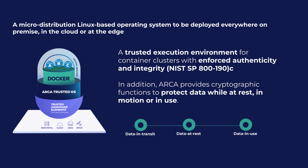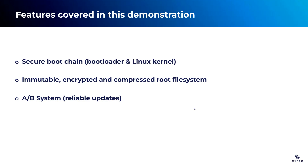Now that we have a brief understanding of ARCA Trusted OS, let's move forward and delve into the demonstration to witness its secure boot capabilities in action. After introducing the operating system, let's go back to the demonstration of ARCA Trusted OS running on Raspberry Pi 4B. First and foremost, we will showcase that ARCA Trusted OS exclusively boots in a secure state, ensuring that no tampered software is loaded.